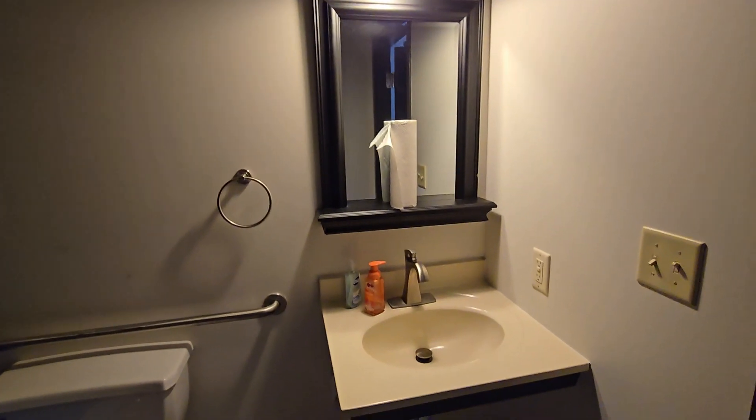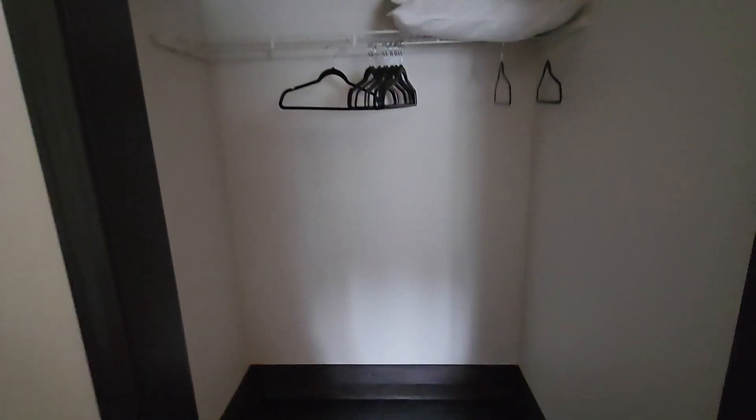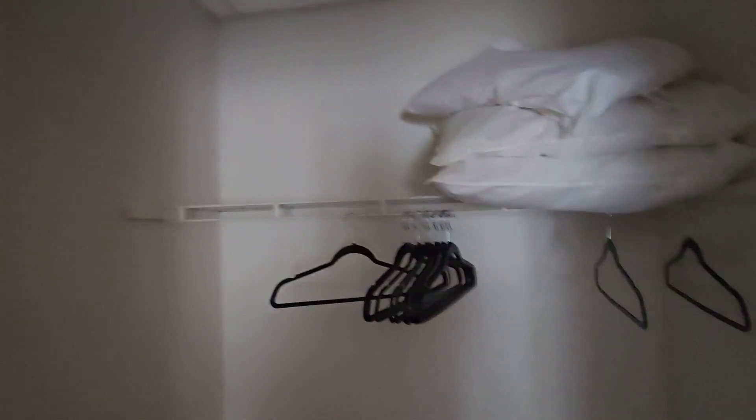Toilet. Sink. That's a closet — what I thought was the bathroom is an open closet here with lots of storage space, hanging space, and then shelf space where the pillows are up top.